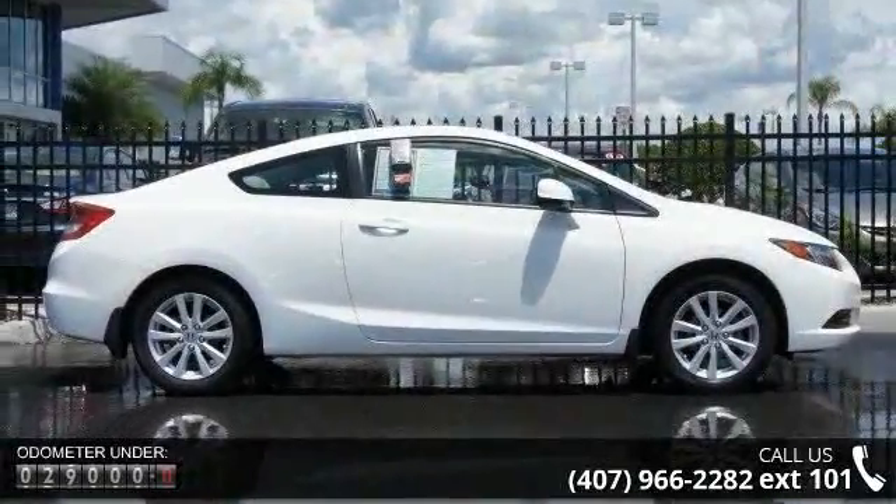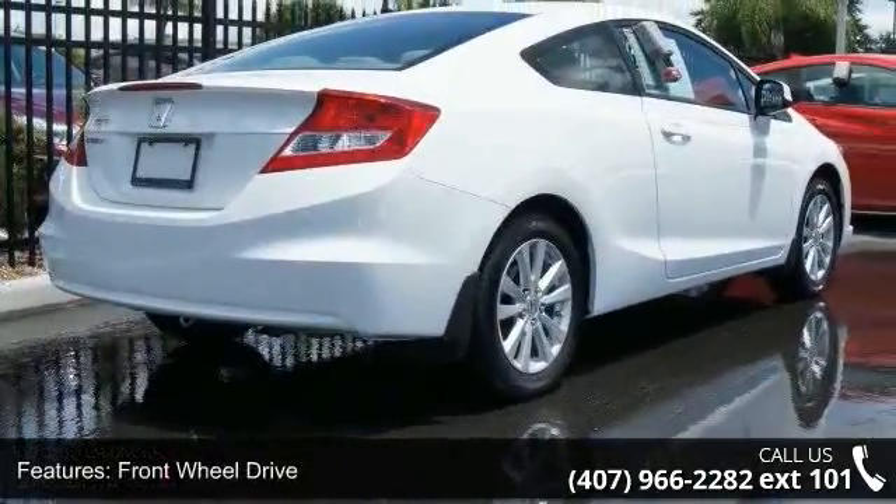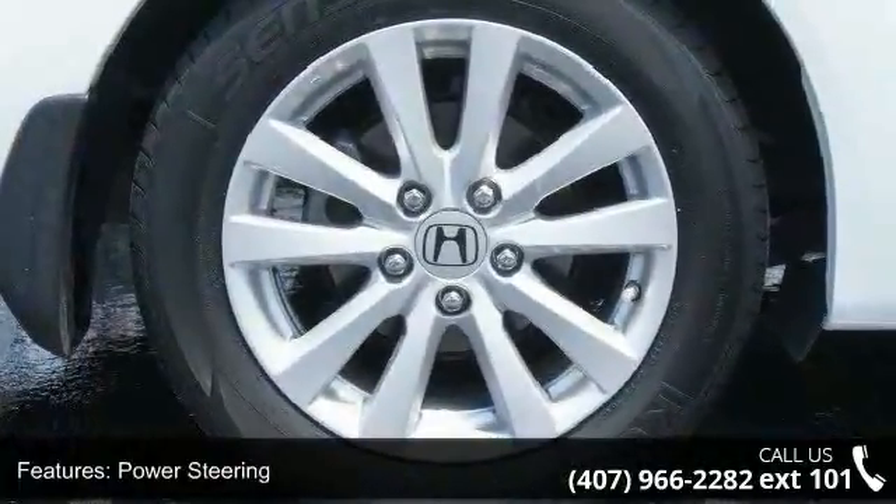This vehicle's top features include traction control, power door locks, driver vanity mirror, CD player, auxiliary audio input, floor mats, and front head airbag.